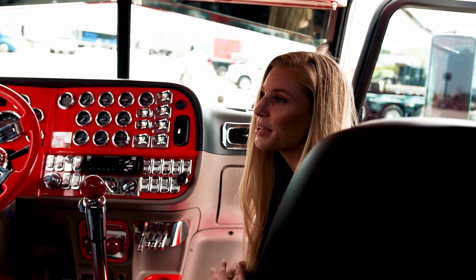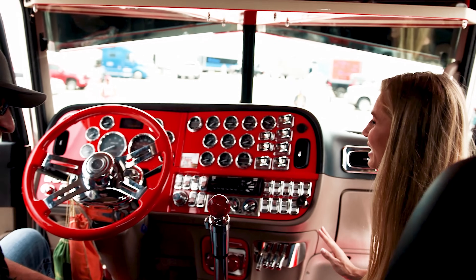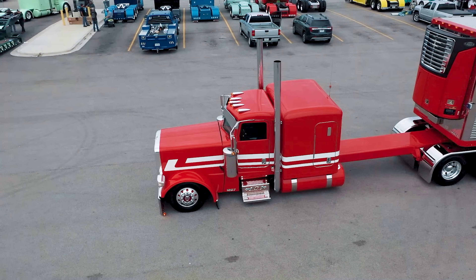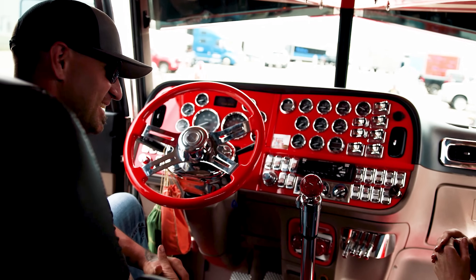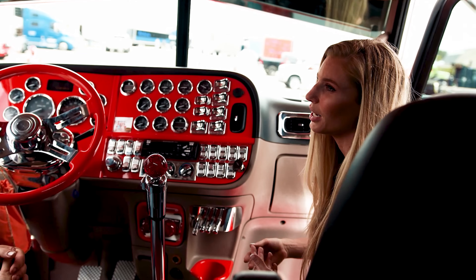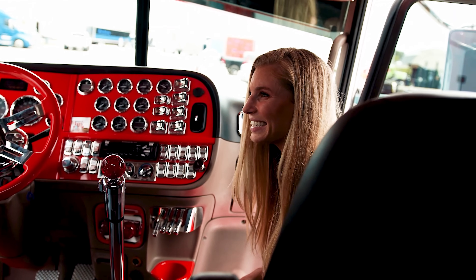So today I'm here with Jimmy and Jimmy has this amazing rig you see here today. I just wanted to have you guys get to know Jimmy and his truck that is just so beautiful. And so Jimmy, how did you kind of get started into this? I know you said you never wanted a show truck or anything like that. So what was the process to get into this?